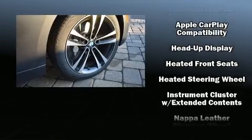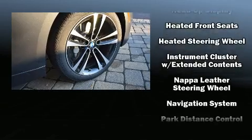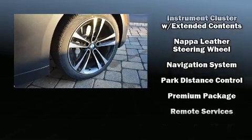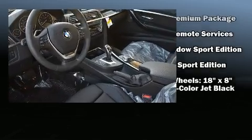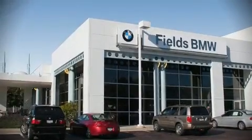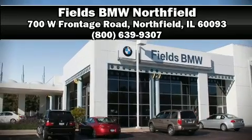Safety equipment has been integrated throughout, including dual front impact airbags, a security system, and four-wheel disc brakes with ABS. Stop by our dealership or give us a call for more information.